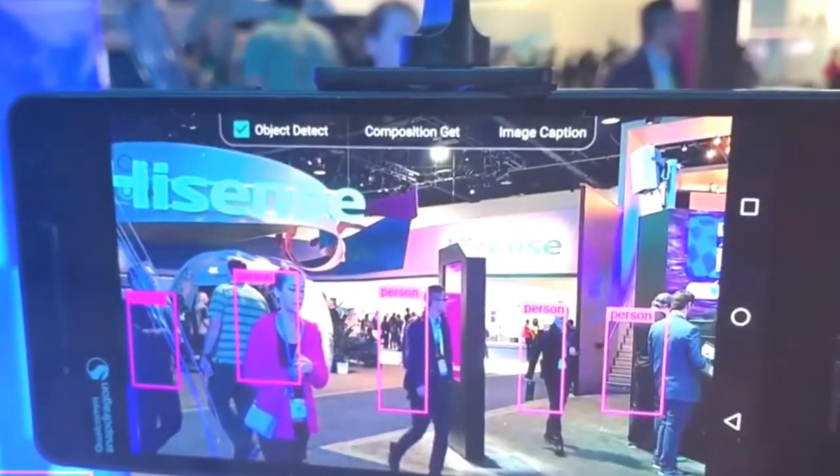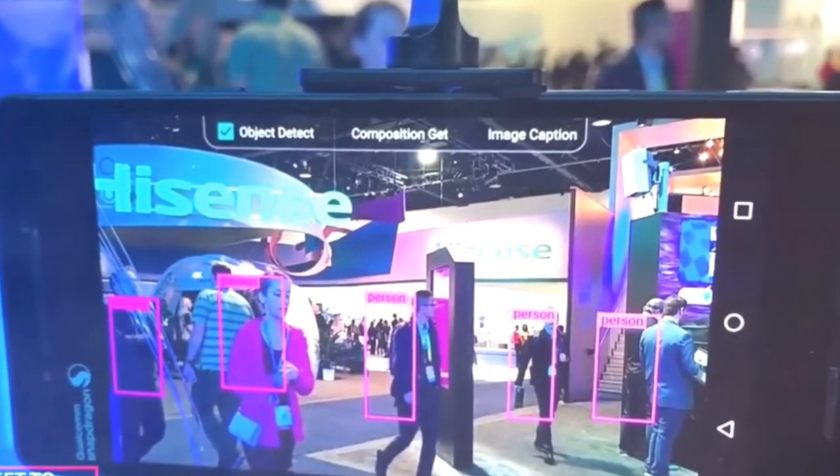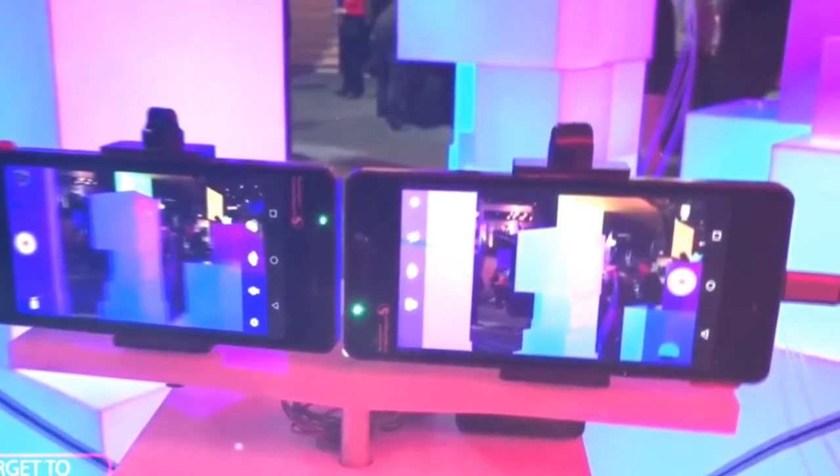Hey guys, it's me back with a new video. A couple of videos gave us an extensive look at the Nokia 8. The company is expected to debut its next flagship at MWC, but apparently Qualcomm showcased it at CES, and even if people were not asked to take any photos, one helpful guy brought us the exciting scoop.